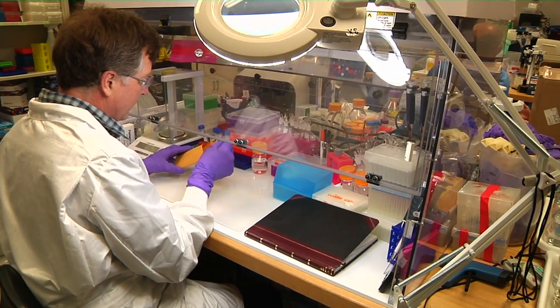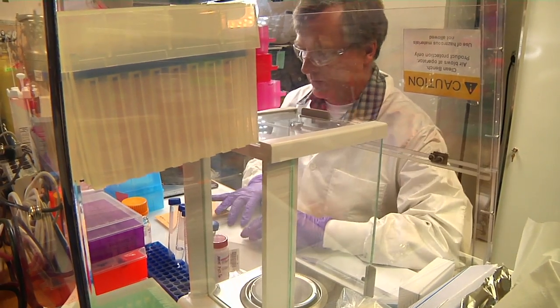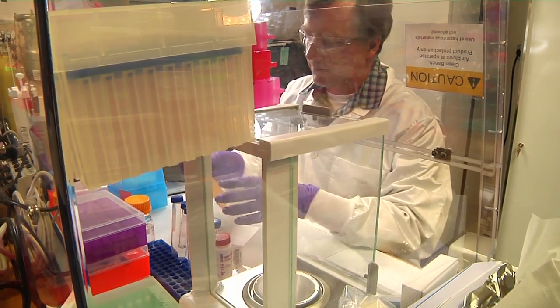Using our current sample sizes, we're able to get enough markers so we can get a unique pattern for an individual that would distinguish them uniquely among a population of one million. What we would like to do is to be able to get that degree of discrimination from a single hair.